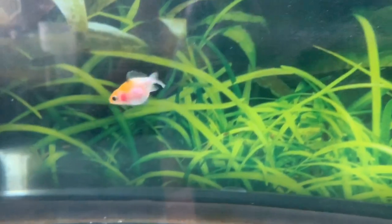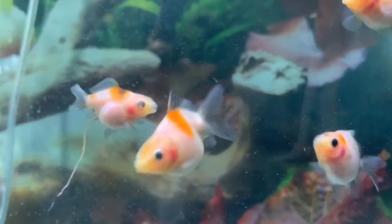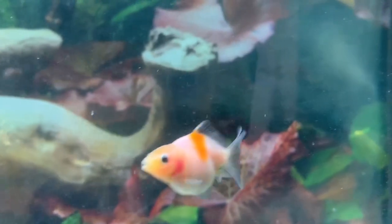Hey y'all, welcome back to the channel. I realized I hadn't shown you guys the fry for a while, so I decided this week's video is going to be an update on all of them. The fish you're looking at right now are the second batch of fry from Sakara and Dodge.